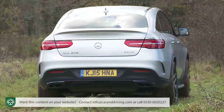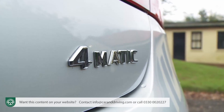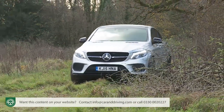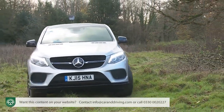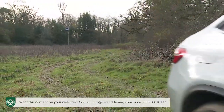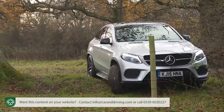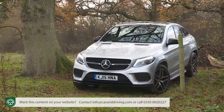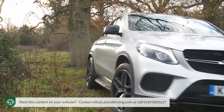Mercedes' capable 4Matic setup is non-negotiable across the range. As you'd expect, it's not a system designed for mud-plugging, and you can't enhance the package in the way you could on a normal GLE model by specifying an optional off-road package with a low-range gearbox. Still, the 4Matic system should be fine for the odd muddy car park or icy driveway, although tarmac tyres and relatively low ground clearance mean that attempting anything more would be very unwise.